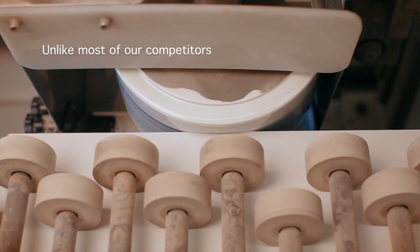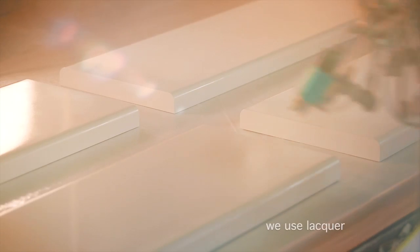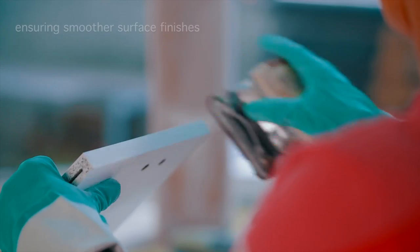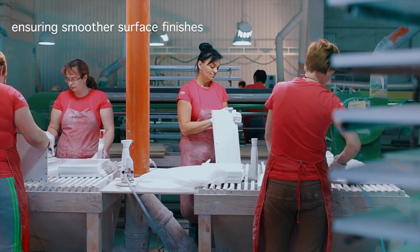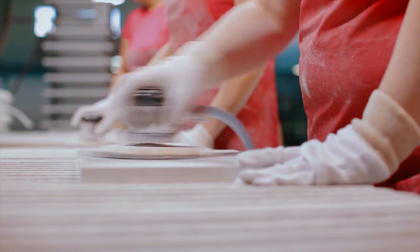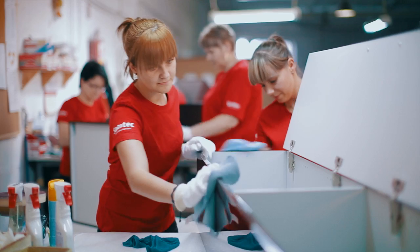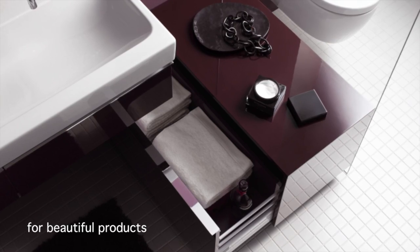And importantly, unlike most of our competitors, we use high quality lacquer on the vast majority of our high gloss furniture. This ensures smoother surface finishes and, in the hands of our furniture experts, allows the creation of high quality, highly polished surfaces. A beautiful finish for beautiful products.